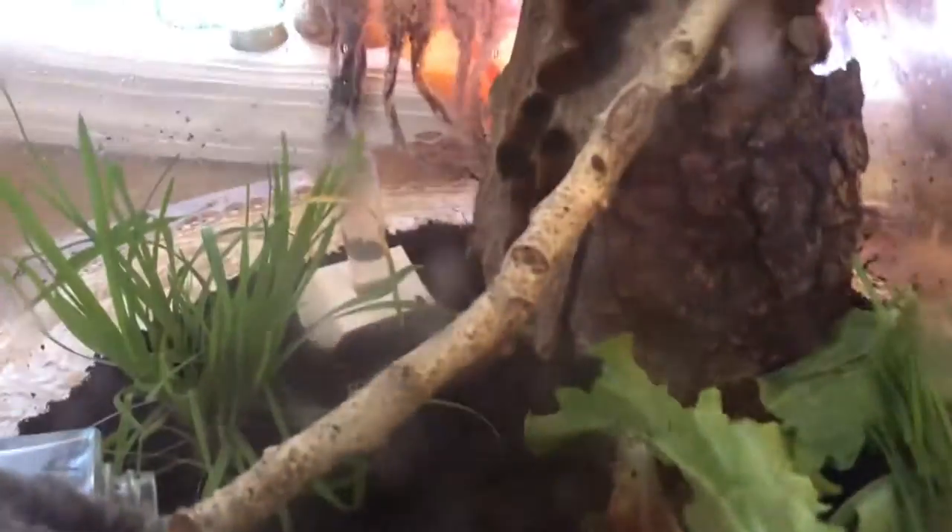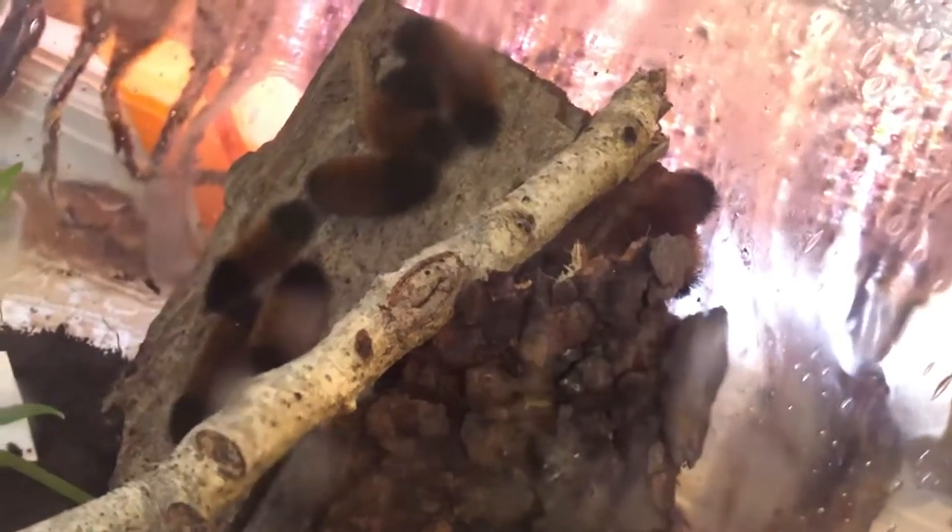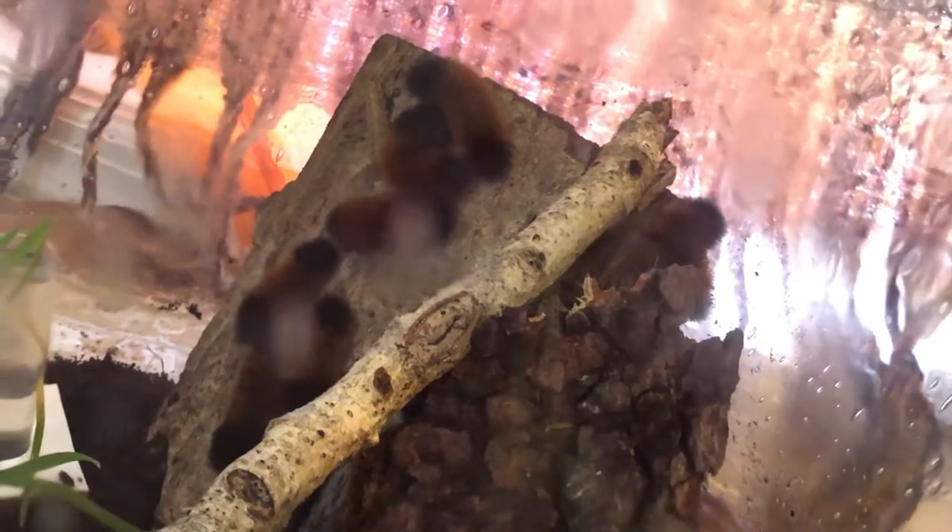Do you see the moth? I'm going to give you a couple seconds to try and find the moth in this image. He's camouflaged all the way on the absolute tip of the log right there. There he is — you can see that dark circle, that is his eye.